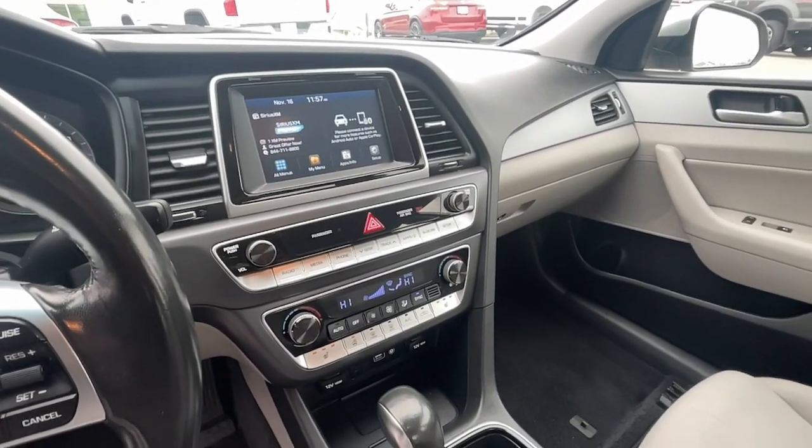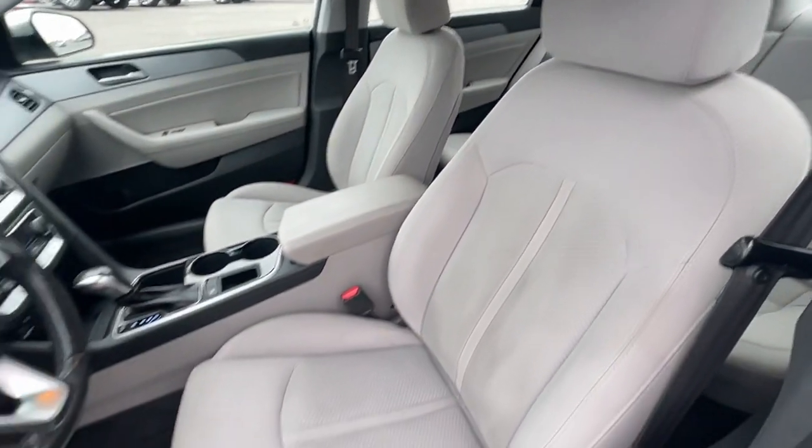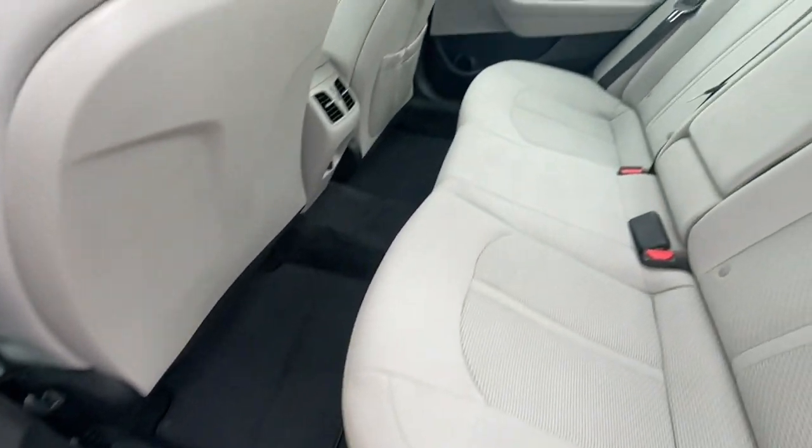Feel a new sense of confidence every time you take the wheel of this well-built, smooth riding Sonata. Treat yourself to a test drive today. Our staff will toss you the keys and give you an outstanding customer experience.